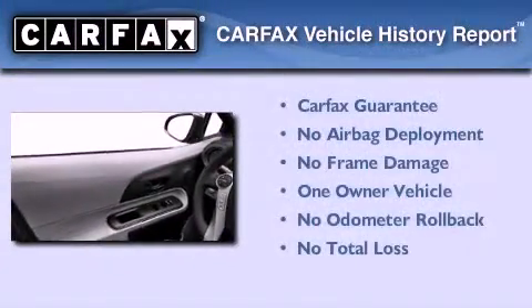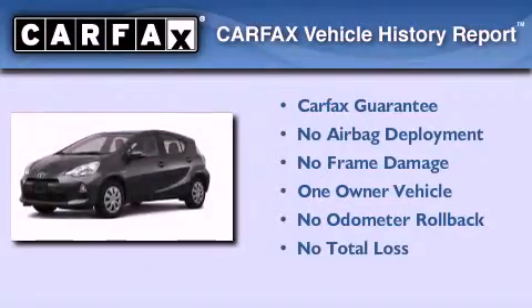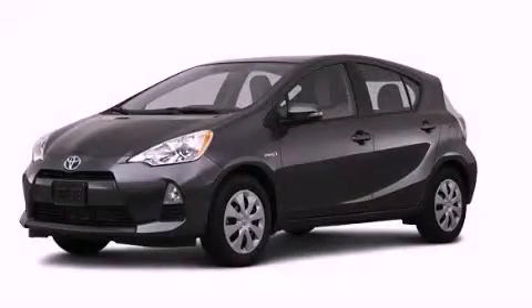This car has also had only one owner and it qualifies for the Carfax buyback guarantee. We invite you to contact us today to learn more about this vehicle.